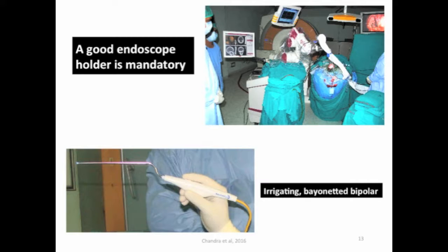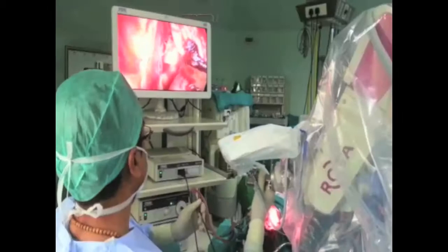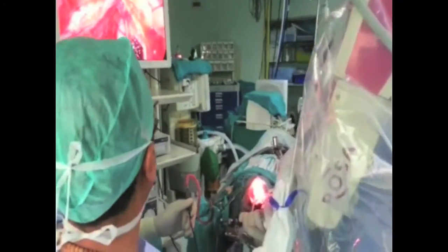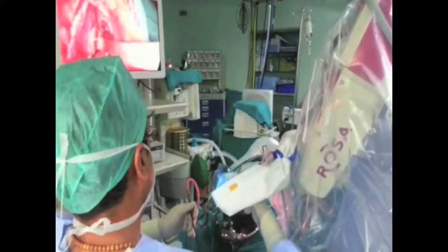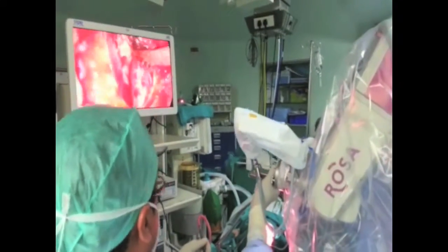The kind of incision we give — it's very important to have a very good endoscopic holder. We have the luxury of using a ROSA robot, and it's also very important to have an irrigating bipolar which can actually pass into the nooks and crannies of the surgical site. When we use a robot attached to an endoscope it provides six axes of motion very easily, and it doubles up both as a navigation tool as well as a holding device.